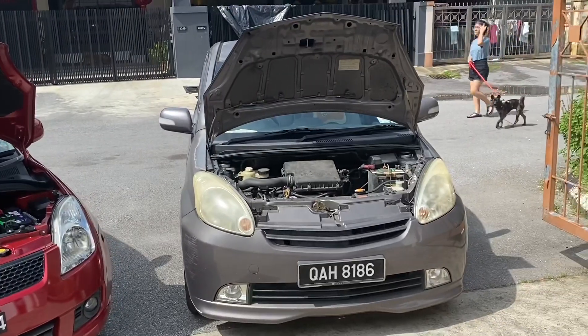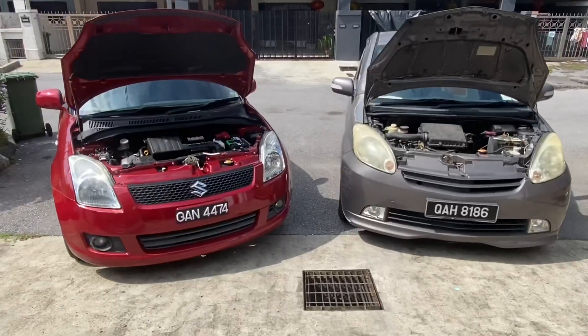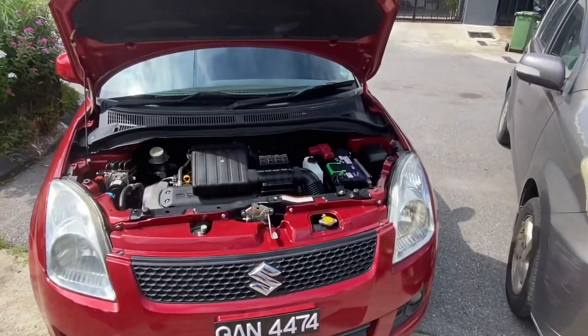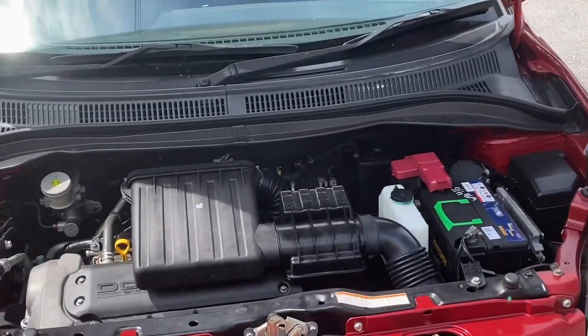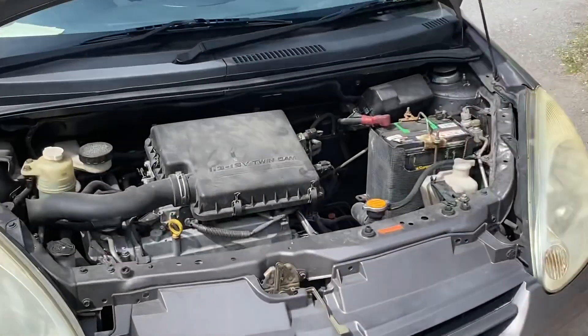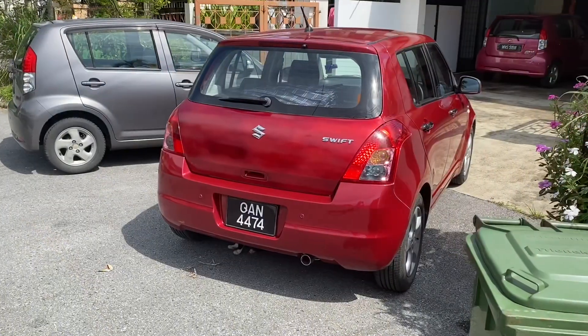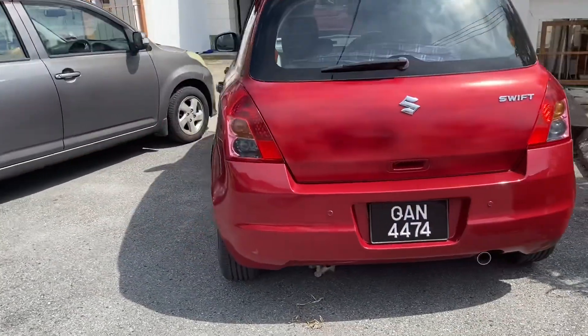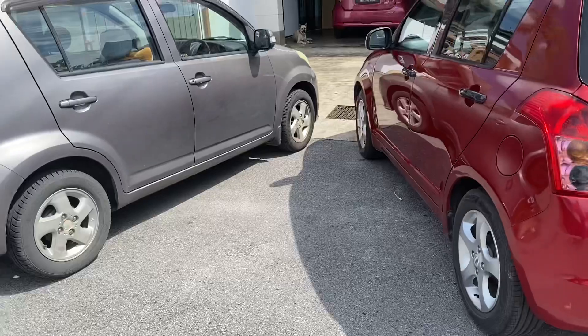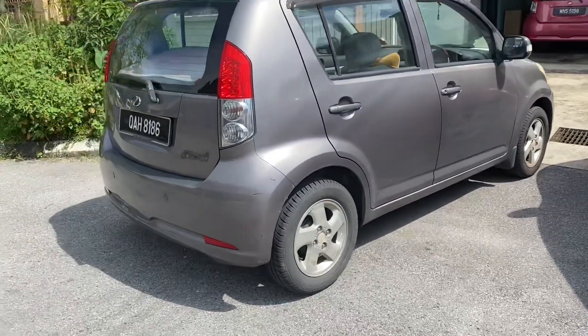Both of these cars come with four-speed automatic transmission. The Suzuki Swift has a 1.5 four-cylinder naturally aspirated engine, while the MyWi has a 1.3 three-cylinder naturally aspirated engine. Both have about the same shape and the same weight, so theoretically the Swift should have a bit more power than the MyWi.